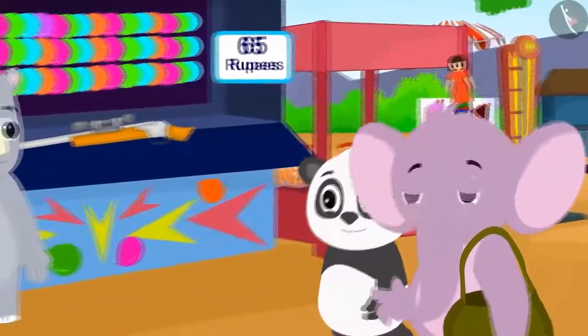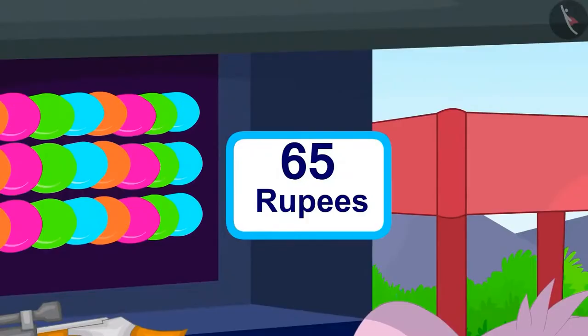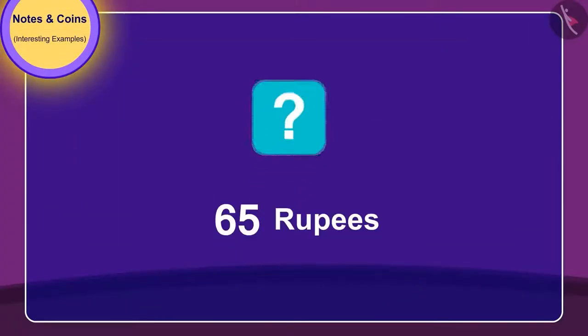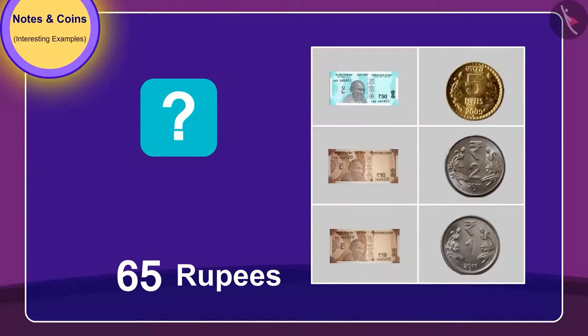First of all, they arrive at the balloon popping stall. To pop balloons, they need to give 65 rupees. Children, can you tell, from these notes and coins, which ones will they need to give?